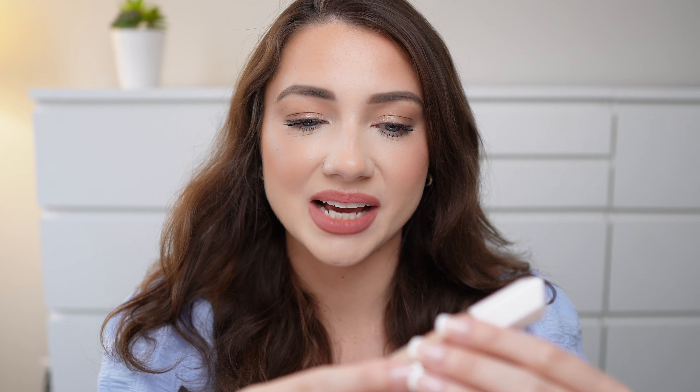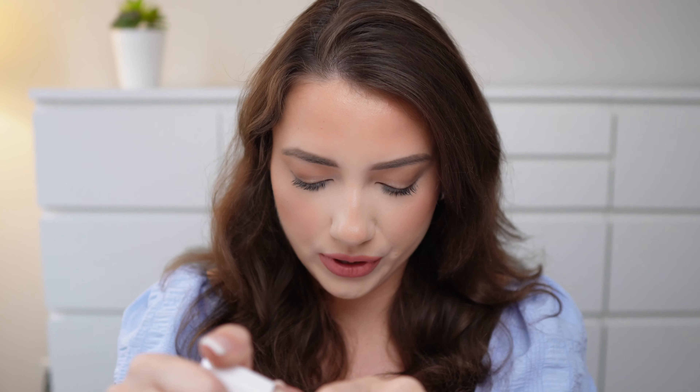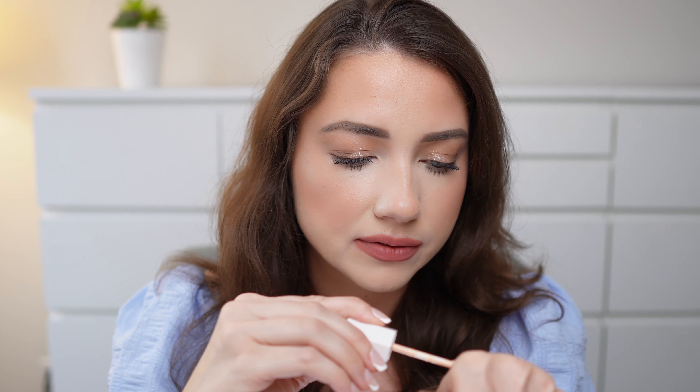Last but not least for complexion products, I did purchase this new Fenty Beauty Concealer. I got the color 130W — this is the We're Even Hydrating Long Wear Waterproof Concealer. I love how hydrating this product looks. It's pretty similar — kind of reminds me of the Kosas concealer, but it also has a very smooth consistency. I haven't put it under my eyes yet, but when I do a tutorial you'll definitely see how it works. I love how hydrating and nourishing this formula is.